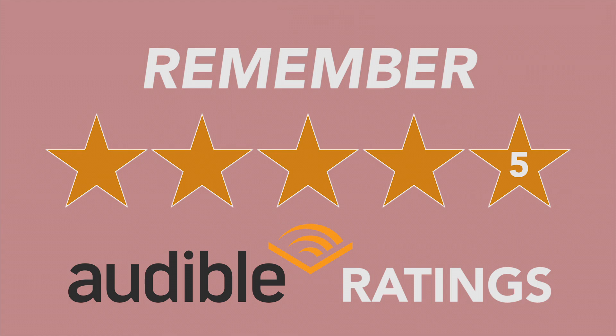Tip number five: keep Audible's rating system in mind when you're making your audiobook. Success is a balance between a good recording, strong pacing, and great editing with good mastering. And if you don't know what any of that means, that means you need help.